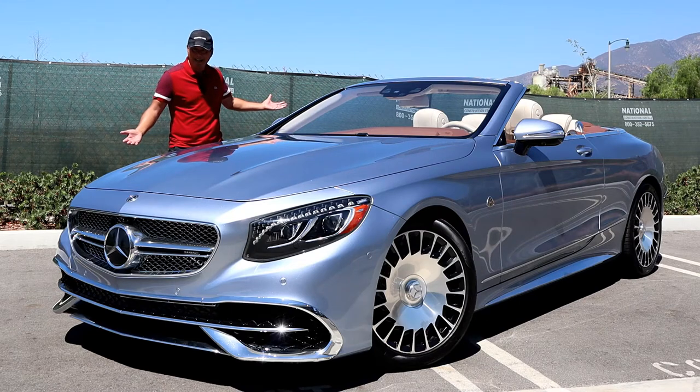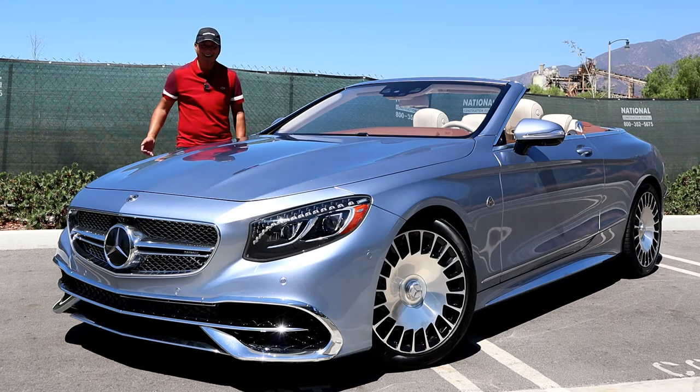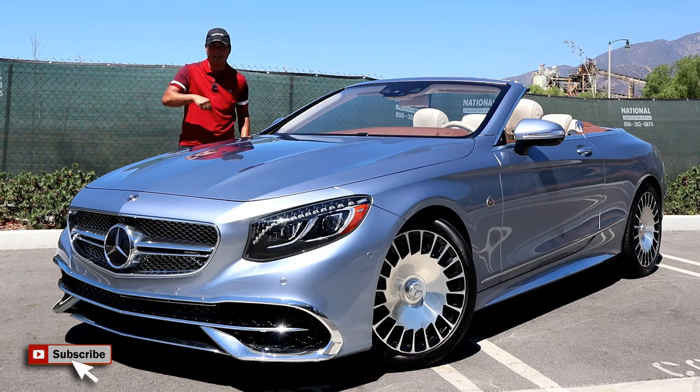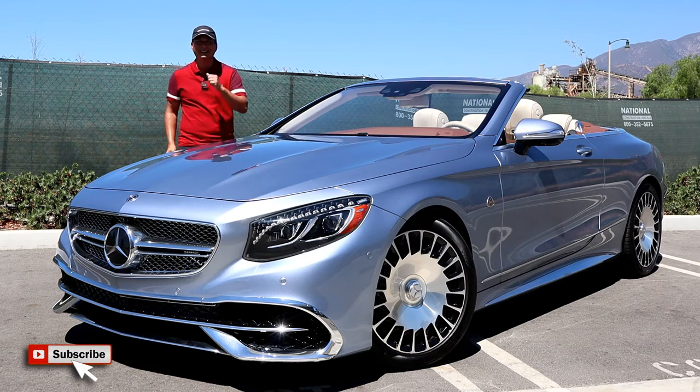So there you go — the Mercedes-Benz Maybach S650 Cabriolet. I enjoyed making this video for you. If you enjoyed it, please hit that like, subscribe, and notification button below. I'm Randy — see ya!